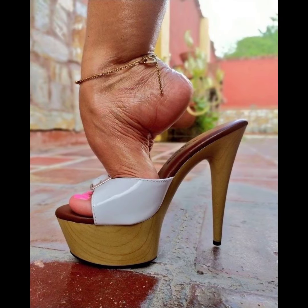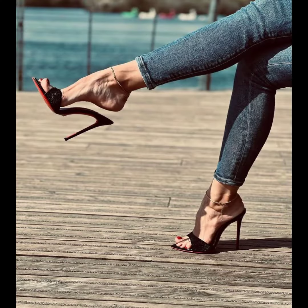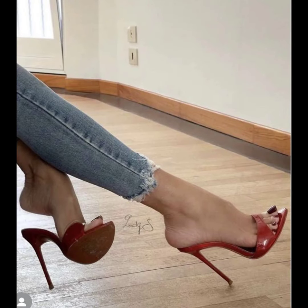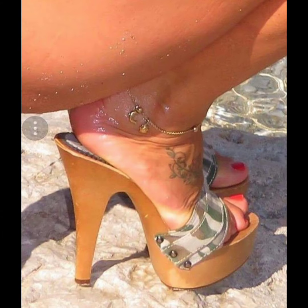Mules heels are a trending shoe style that you might love. They are open-toed and backless, and give a chic and effortless look. Mules can come in different heel heights, including stiletto heels. They are perfect for adding a touch of elegance to any outfit. Mules with stiletto high heels are a great choice if you want to add some height and sophistication to your look.